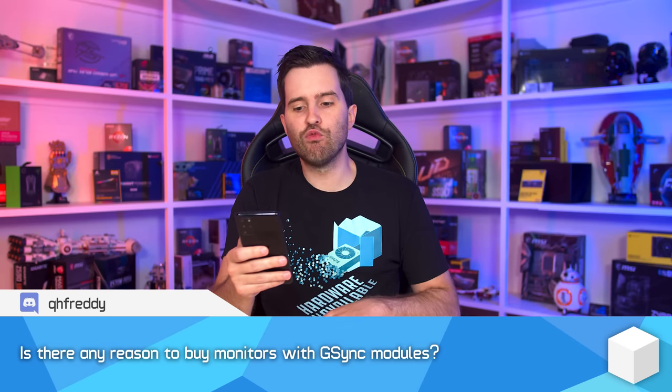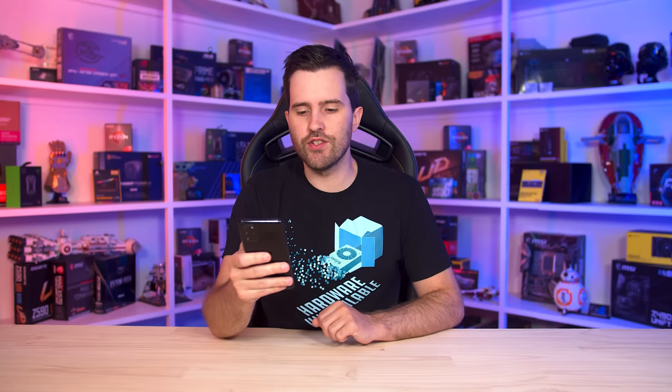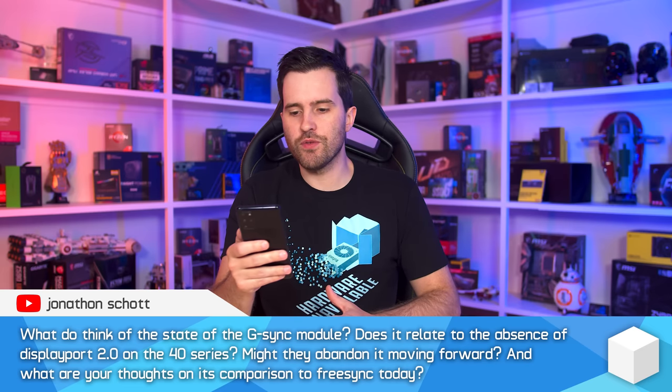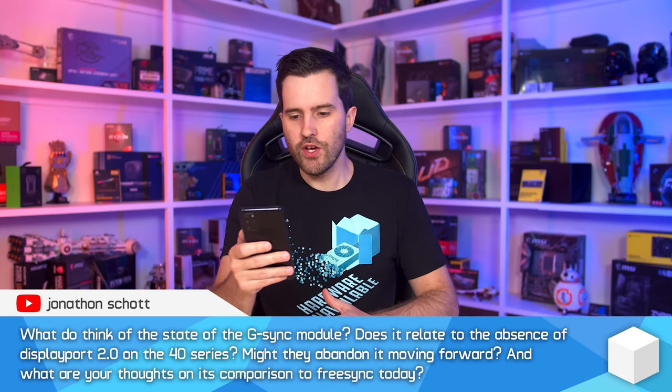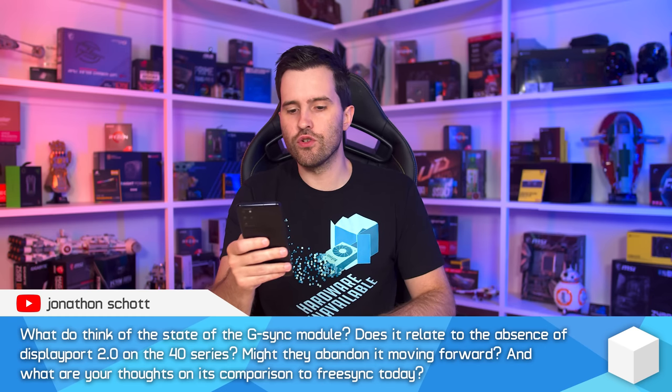We've got two similar questions: one from QH Freddy in our Discord asking is there any reason to buy monitors with G-Sync modules, and one from Jonathan on YouTube asking about the state of the G-Sync module, whether it relates to the absence of DisplayPort 2.0 on the 40 series, whether NVIDIA might abandon it, and how it compares to FreeSync today.